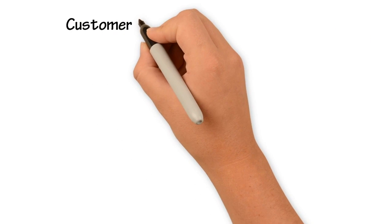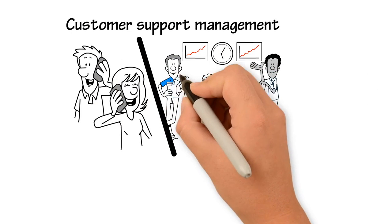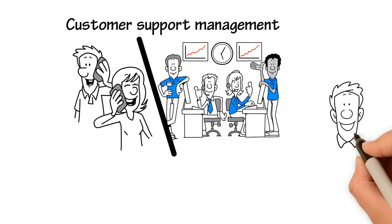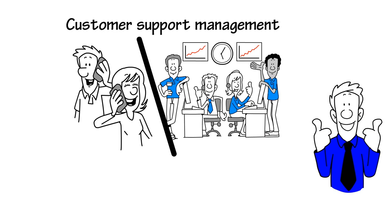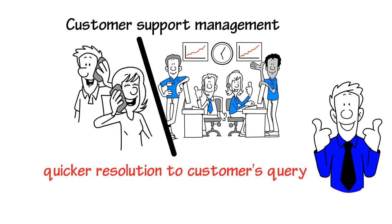Customer support management. Customers expect the customer service team of companies to provide 24/7 support and even send real-time updates. RPA helps the customer service team to provide quicker resolution to customers' queries, thus leading to better customer experience.